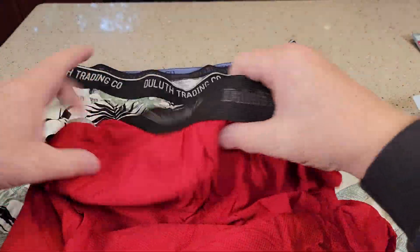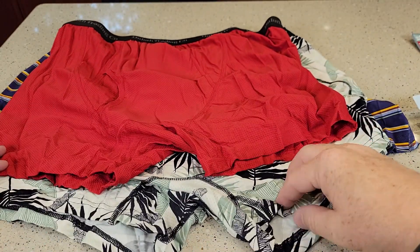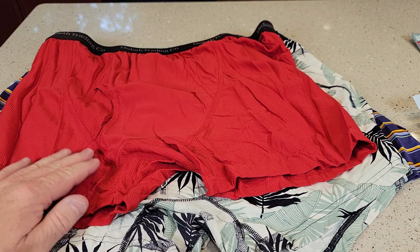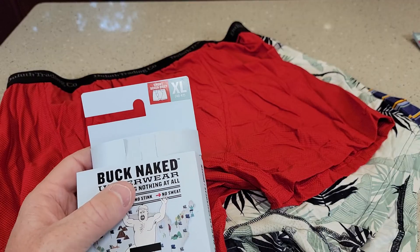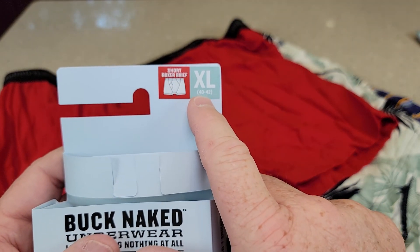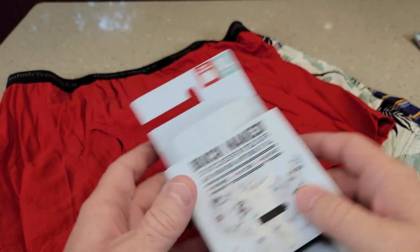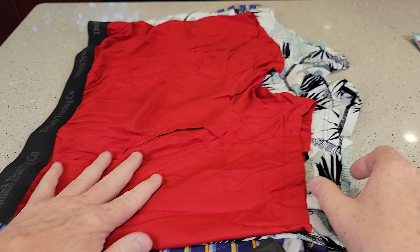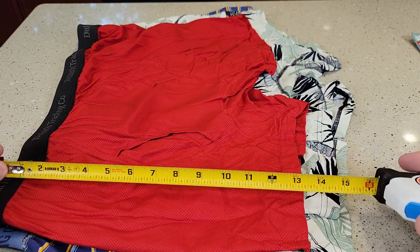So let's get into their standard underwear — this is a boxer brief. These fit more like a brief, but it's their short boxer brief. I love that they make them short. They've got a standard boxer brief but this is the short version. This is extra large, fitting a 40 to 42 waist. Quick measurements: it's just a little bit shorter than their standard boxer brief — about 13 and a half at the top.